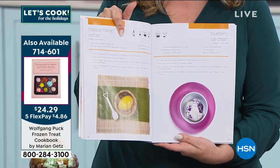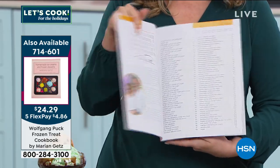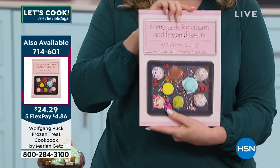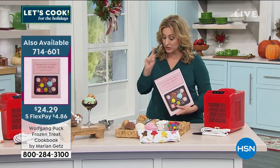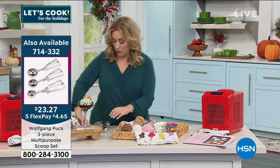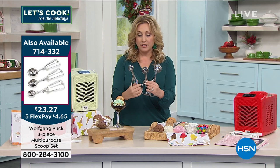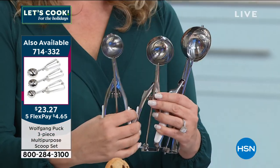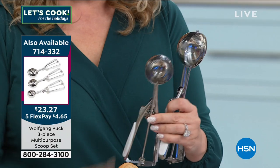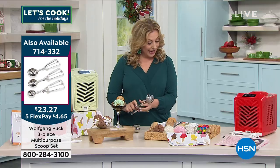This is tropical mango sorbet. Oh yeah, that's good. There's Marion and Wolfgang. This is available. We also have the scoops available — three different size scoops. It's $23 and 27 cents. These are also available. Of course I'd be using the big one, but Chef, I cannot wait to hear about how easy it is to make ice cream.